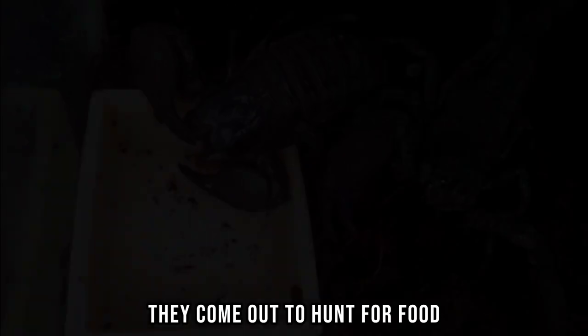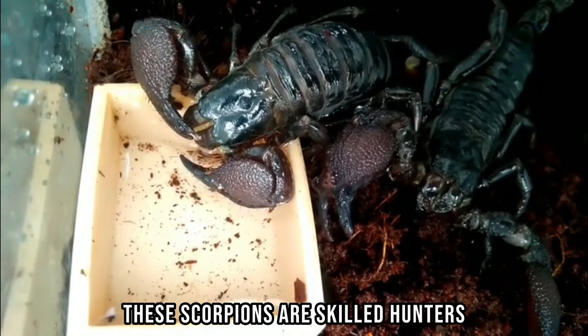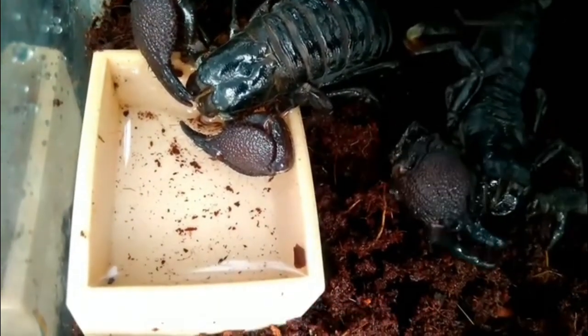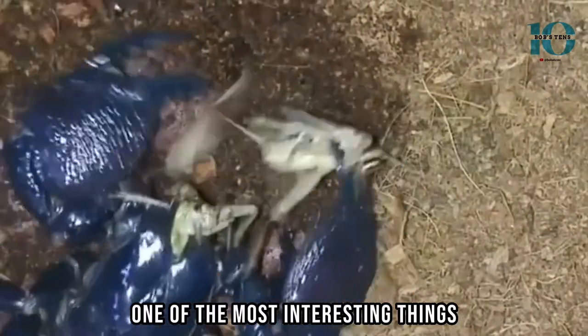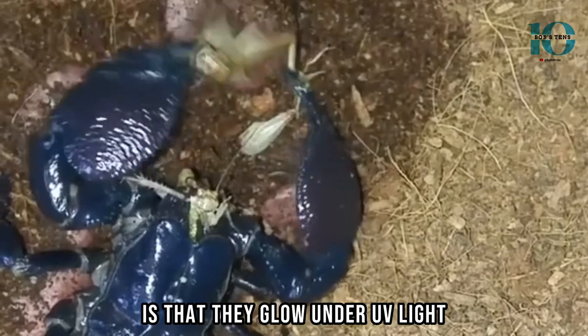But at night, they come out to hunt for food. These scorpions are skilled hunters and use their powerful claws to catch their prey. They feed on insects, spiders, and even small rodents. One of the most interesting things about Emperor Scorpions is that they glow under UV light.